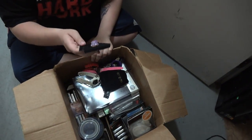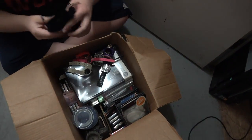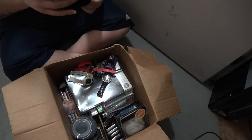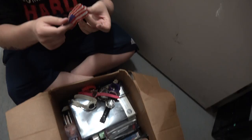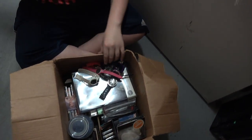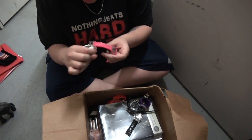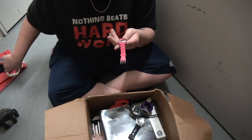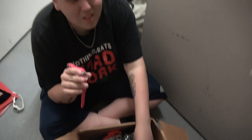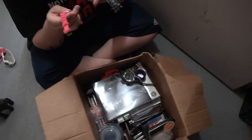It looks like we have more jewelry — look at those, they match the bracelets. Something's in here — looks like a bracelet. Let's just set that aside. Look at all these watches. This one is a shock-resistant brand. This is a Geneva — isn't Geneva expensive? I don't think so, but don't quote me on that. Does this really say Hennessy? Look at that — it's a Hennessy watch.